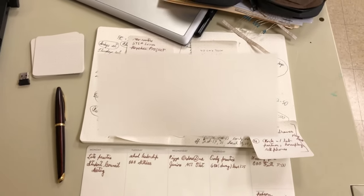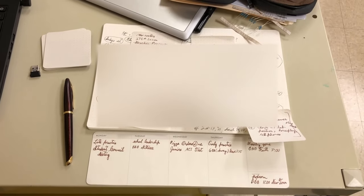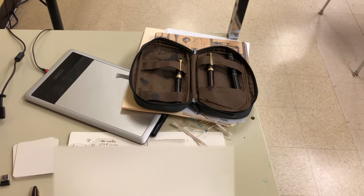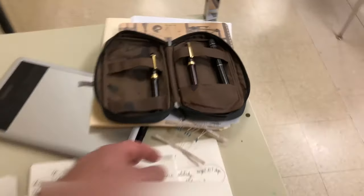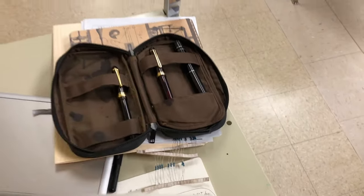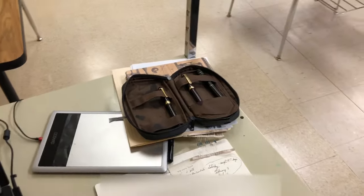Another product I haven't reviewed yet from Baron Fig — I find these little weekly calendars really helpful to have on my desk. And of course my fountain pens, because I practice what I preach — I actually do use them. And some random resistors because of something I'm doing in my STEM class.